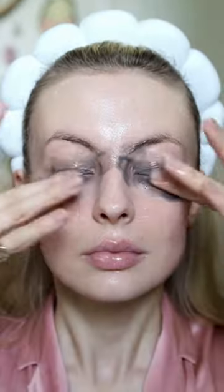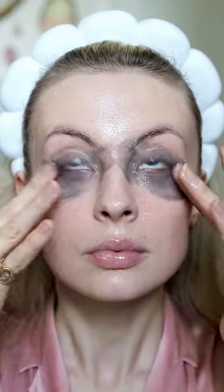I'm warming it up in my hands and then smoothing it over my skin. If you've tried the Clinique Take the Day Off Cleansing Balm, it's very similar to that. There's no scent and it's similar in consistency.